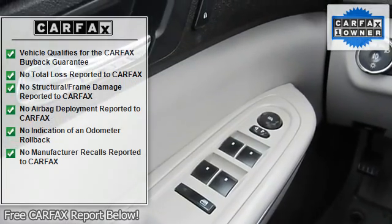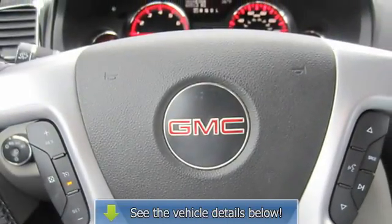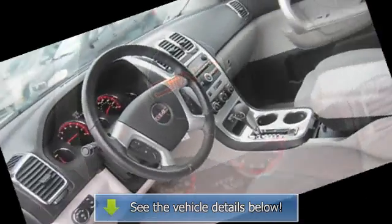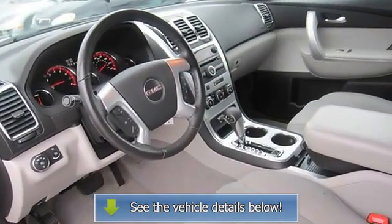Floor mats, adjustable steering wheel, tire pressure monitor, power windows, power door locks, keyless entry, cruise control, engine immobilizer.